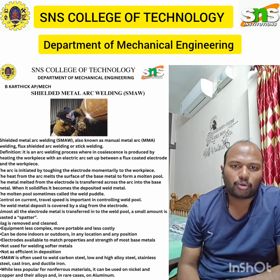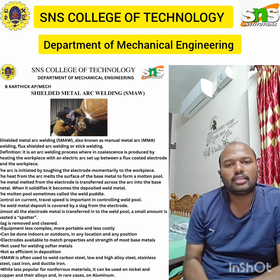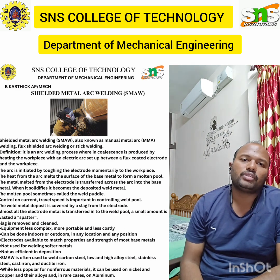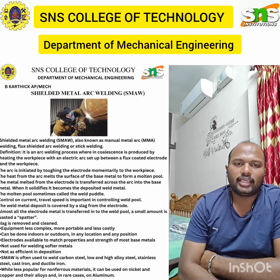When we come to the GTAW process, the arc develops intensive heat — approximately 6000 degrees Celsius — which melts the surface of the base metal to form a molten pool. The filler metal is required to make the weld and it is added manually.